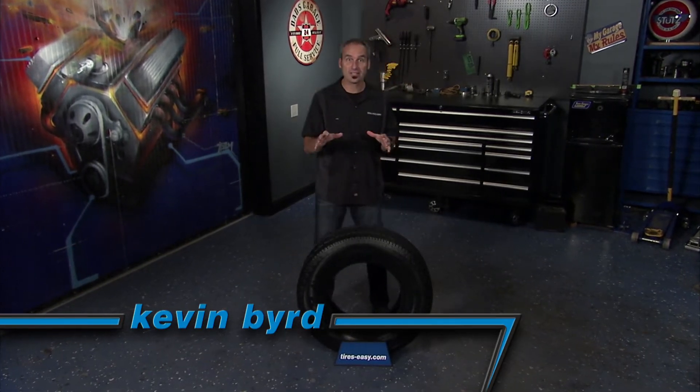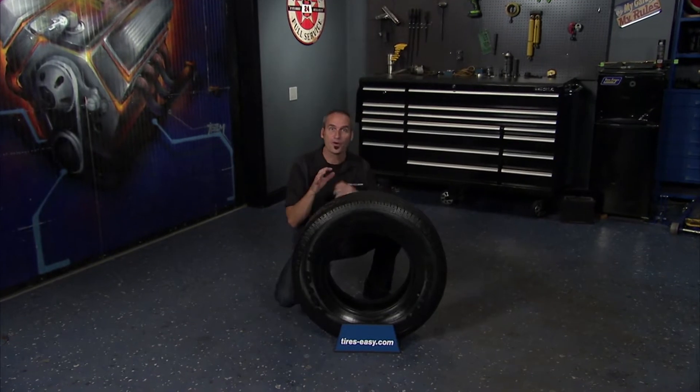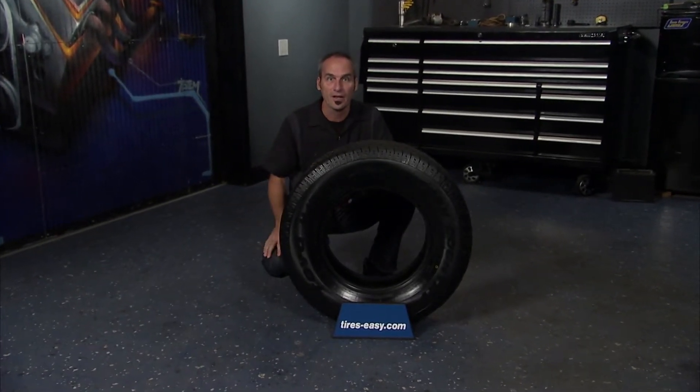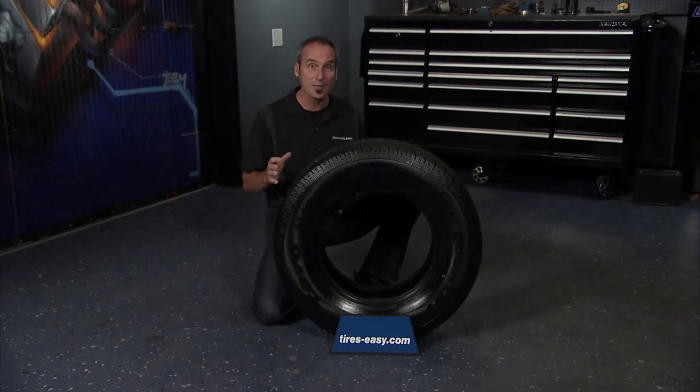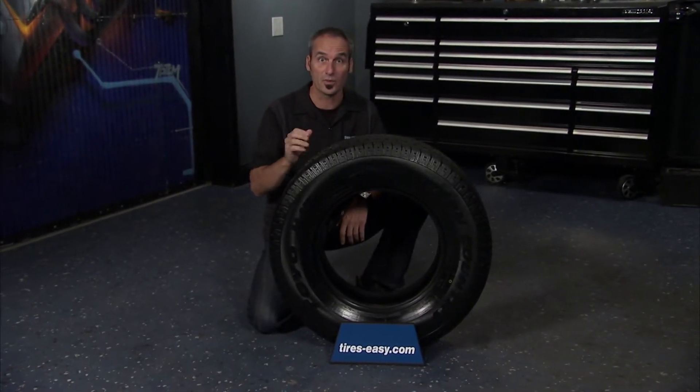This is the Toyo Open Country HT. It's an all-season highway tire for trucks, SUVs and crossovers that are driven primarily on city and highway conditions with minimum off-road driving. The Open Country HT is optimized to provide long tread life, fuel efficiency and a quiet, comfortable ride.